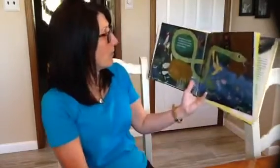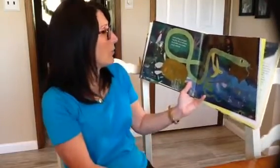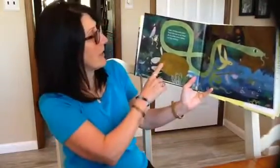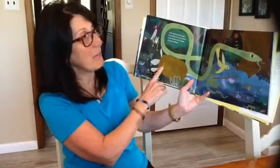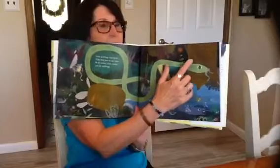Little bullfrogs taste good. Yum. Fish love to eat them. So do turtles, birds, snakes, and big bullfrogs. Oh — all these animals are eating them. Look at that snake.